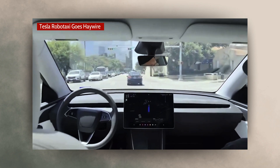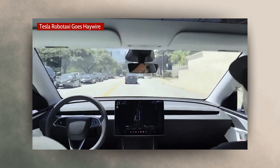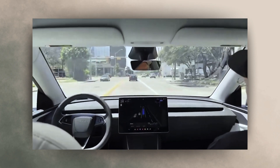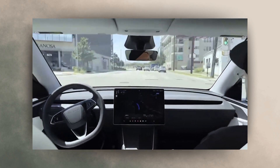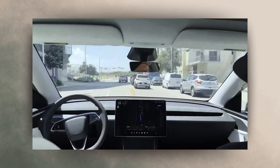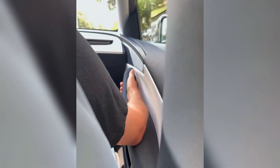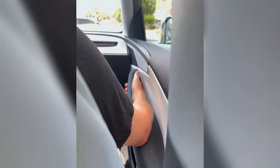Watch this Tesla RoboTaxi go haywire and drive on the wrong side of the road. Every safety driver in a Tesla RoboTaxi yesterday had their hand on that button — let's call it a kill switch. Does that mean Tesla doesn't trust FSD?